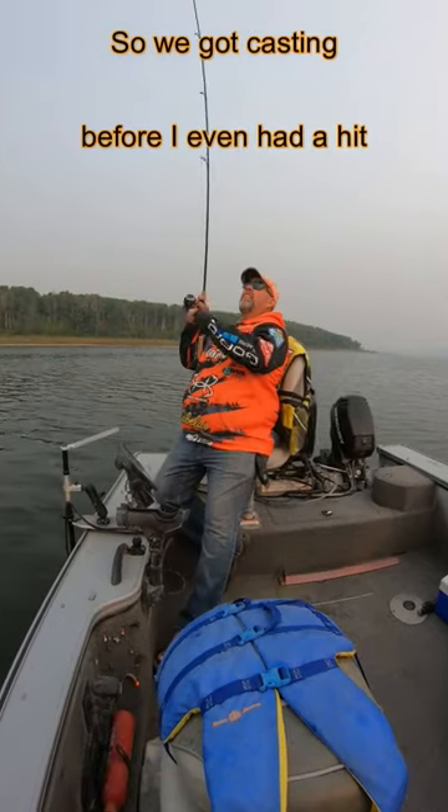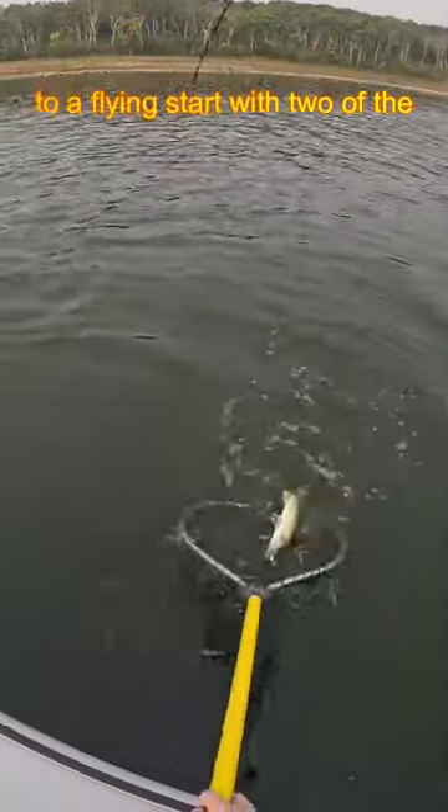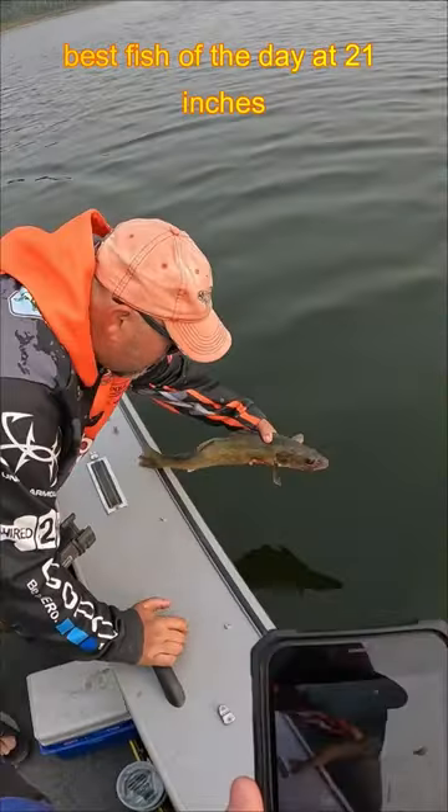Before I'd even had a hit, Captain Harv had landed five walleye, getting us off to a flying start, with two of the best fish of the day at 21 inches.